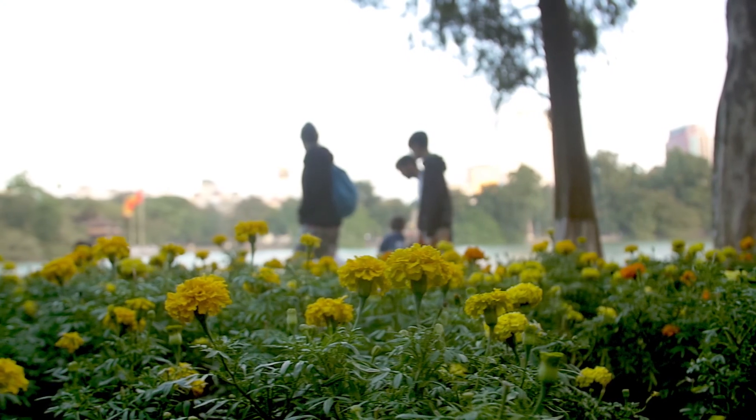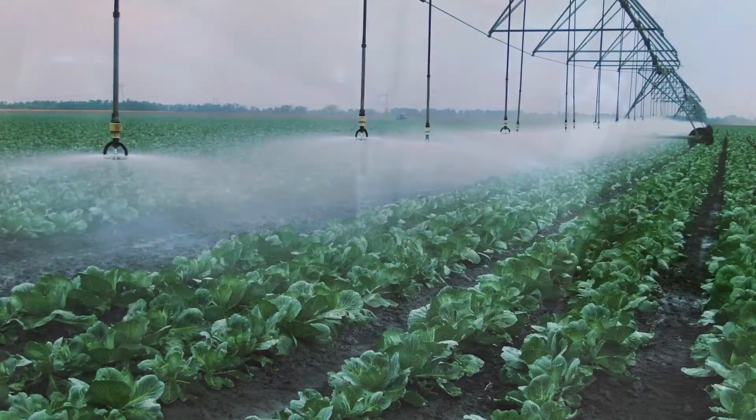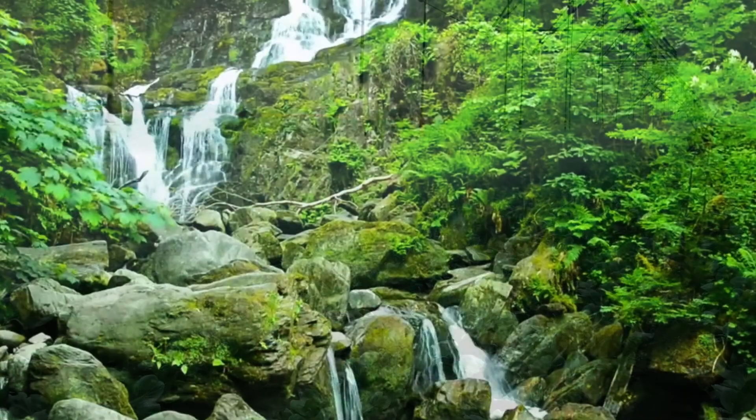Every person and every animal lives in a watershed. Watersheds provide drinking water, irrigate our farms, and create beautiful places to enjoy nature.